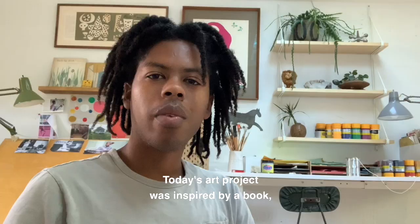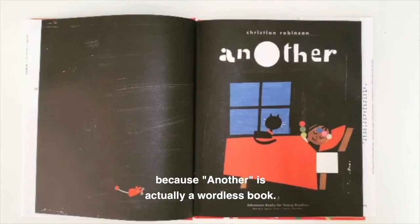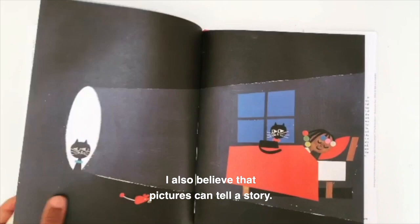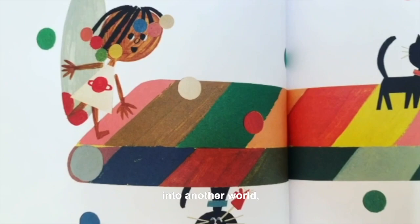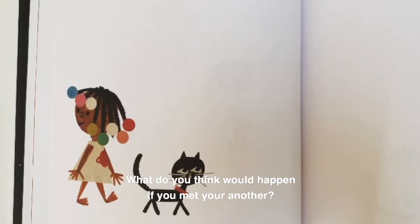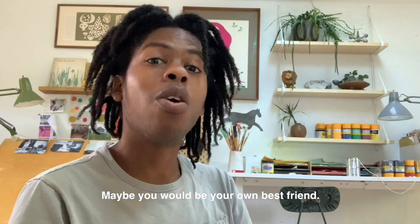Today's art project was inspired by a book — Another, created by me. I didn't say written and illustrated by, because Another is actually a wordless book. I made this book wordless because just like words can tell a story, I also believe that pictures can tell a story. Another is the story of a girl and her cat. They go on a magical adventure into a portal into another world, where they meet another version of themselves. What do you think would happen if you met your another? Do you think you would get along? Do you think you would get into fights? Maybe you would be your own best friend — that could be pretty cool.